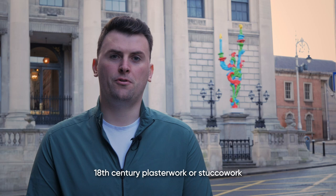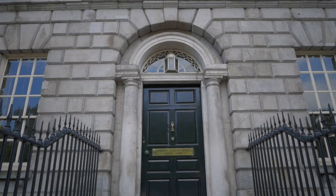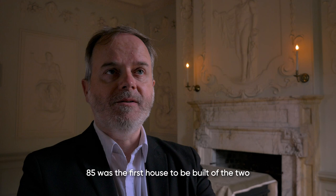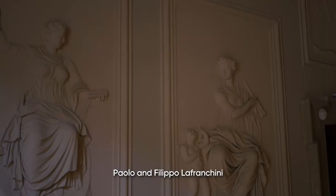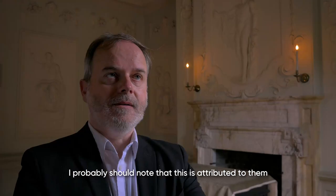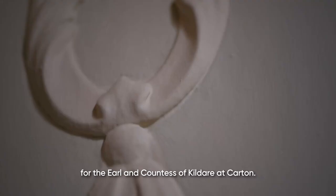Some of the finest examples of local 18th century plasterwork or stucco work can be found at Newman House, 85 and 86 St. Stephen's Green. Newman House is essentially two houses. Number 85 was the first to be built, from about 1738, for Captain Hugh Montgomery. The interiors of this house were made by Paolo and Filippo Lafrancini, who practised a very high-relief, late Baroque style of interior decoration, specifically in plaster. This is attributed to them because there was nobody else in Ireland who could do this work at the time. They were also employed at the same time for the Earl and Countess of Kildare at Carton.